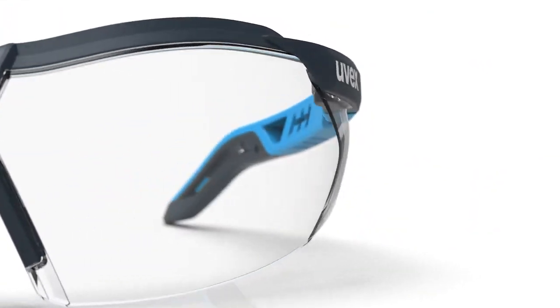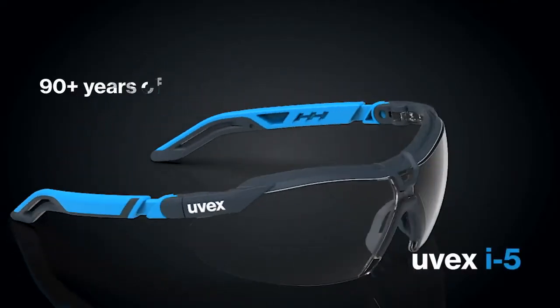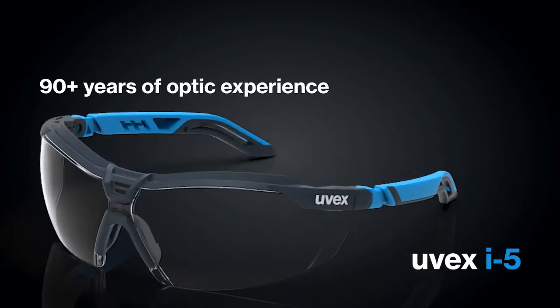The i5 is your go-to spec for a stylish and optimized safety eyewear option that's backed by 90 plus years of optic experience.